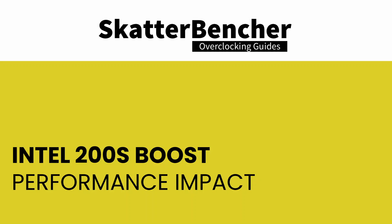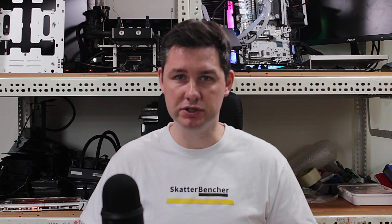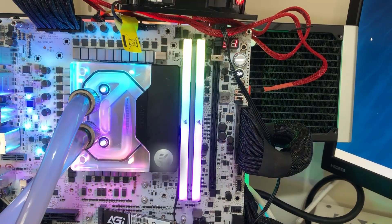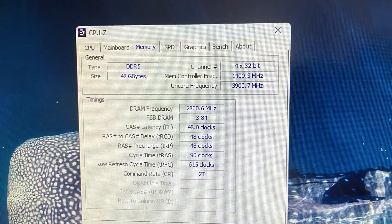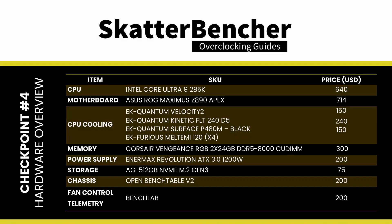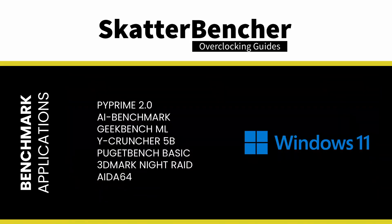Now let's have a look at the performance improvements we get from enabling 200S Boost. I'll compare it to the default configuration as well as the configuration where I just enable XMP. The default configuration for this 2x24 GB memory kit has it running at DDR5-5600. The system consists of the noted hardware, and I'm not using a discrete graphics card — instead we'll use the integrated graphics for running the 3D workloads. We use Windows 11 and the following benchmark applications to measure performance.